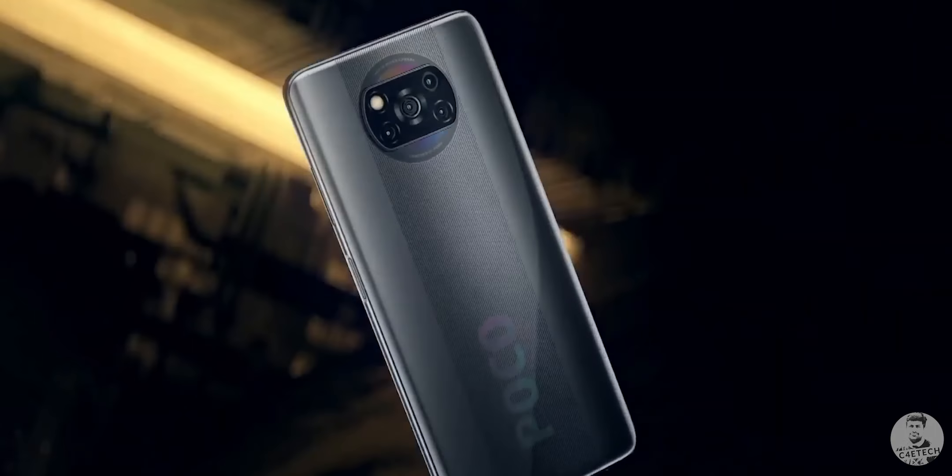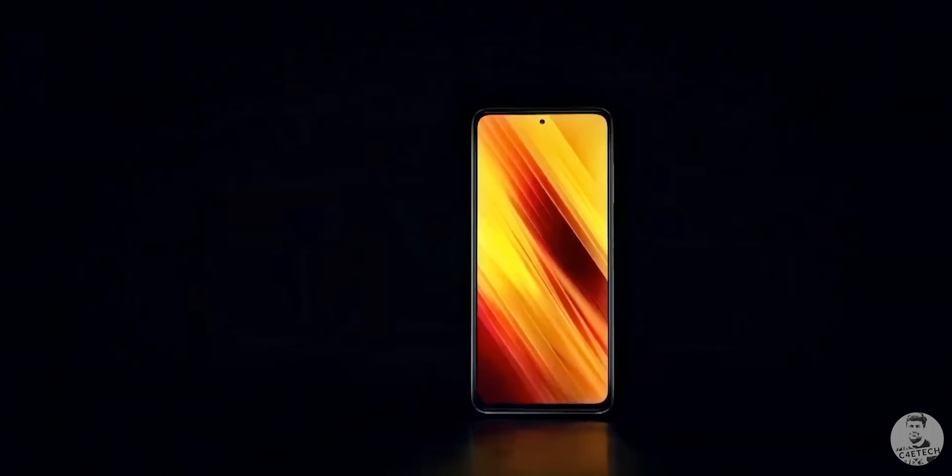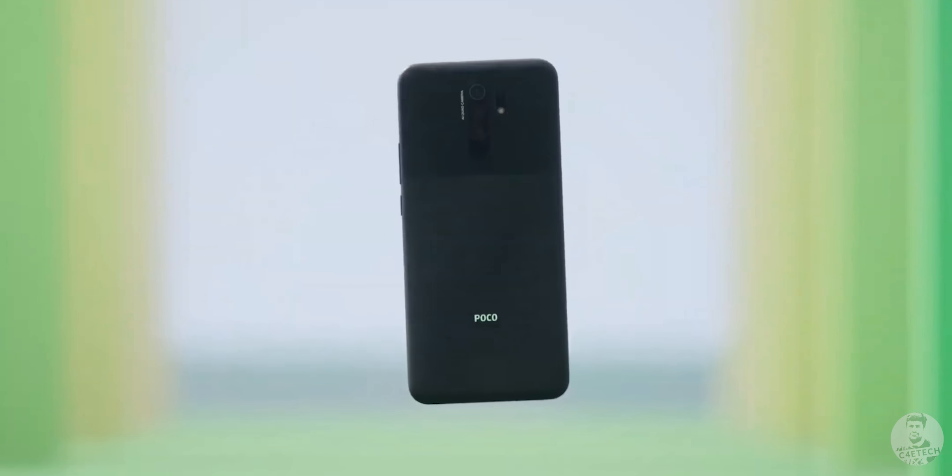POCO seems to have gone on a full launching spree, from the global launch of the POCO X3 yesterday to the Indian launch of the POCO M2 today. So are we going to get something new with the POCO M2, or is this going to be yet another rebrand like the POCO M2 Pro?